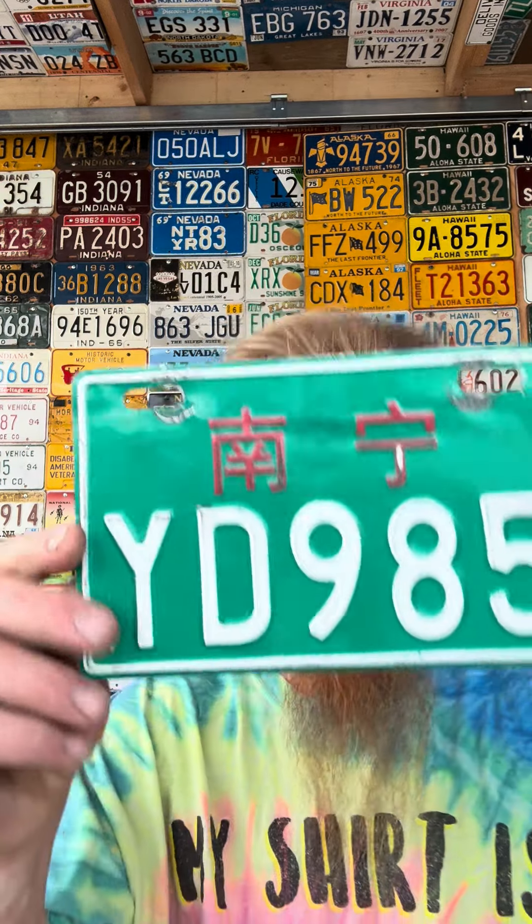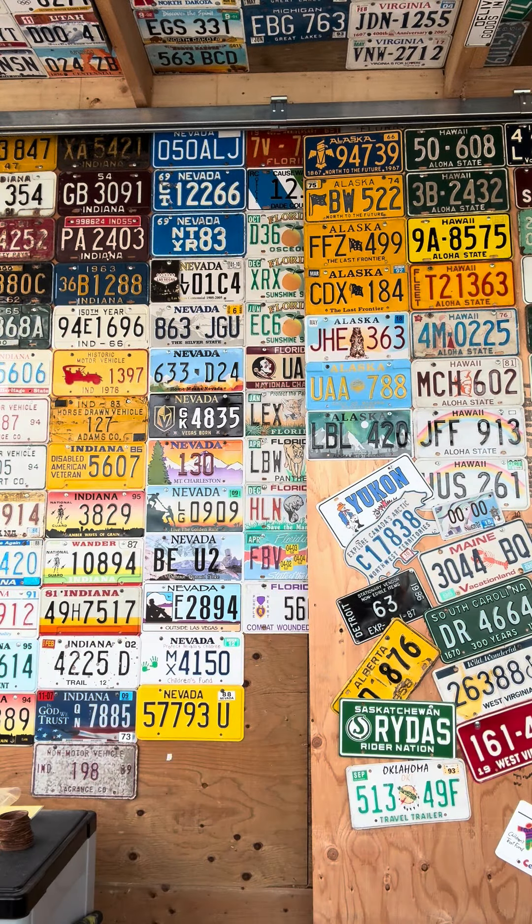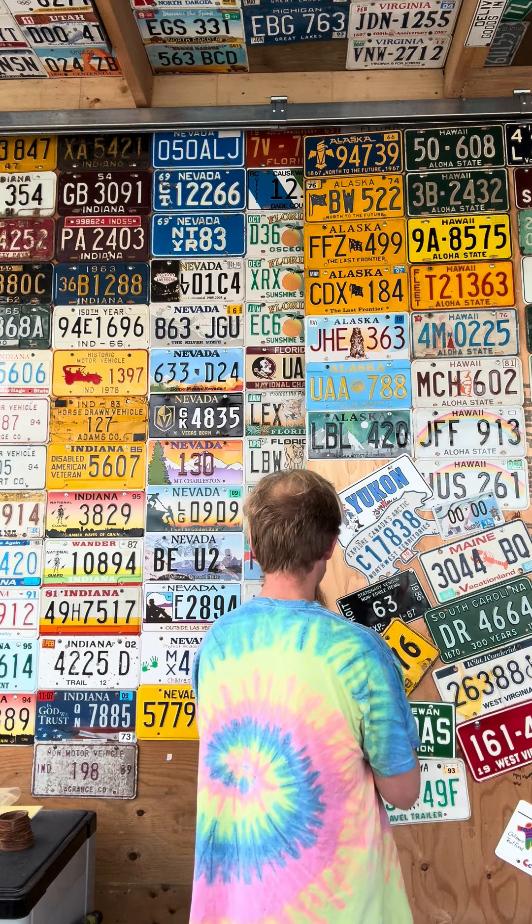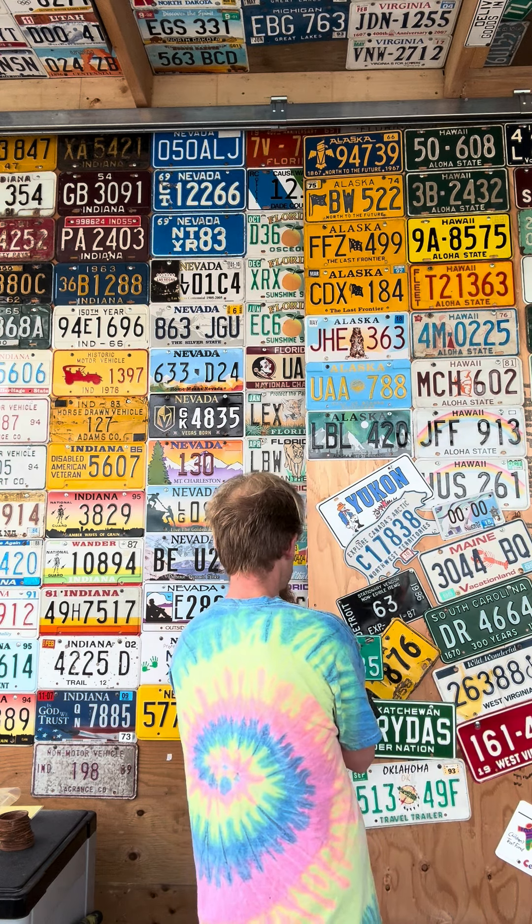YD985, white on green, with cool little red symbols — very, very cool plate. Thank you sir for the gift, super pumped that this one showed up. We're gonna add it to our collage on the go here at the moment until we move stuff around, and we got that Japan plate on the wall.